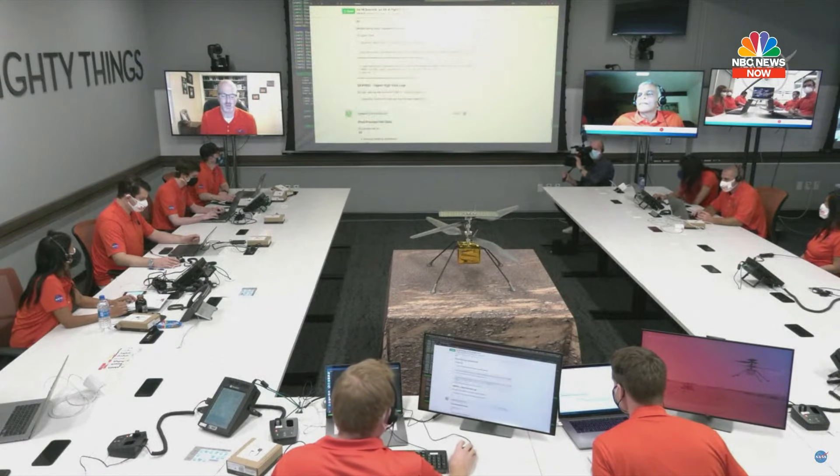This is Downlink. We have successfully ingested 1Hz data. Confirming that we have helicopter data products, helicopter telemetry, helicopter events. Confirming helicopter file listing. Confirming expected boot counts.